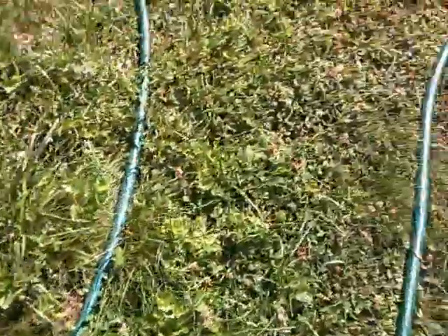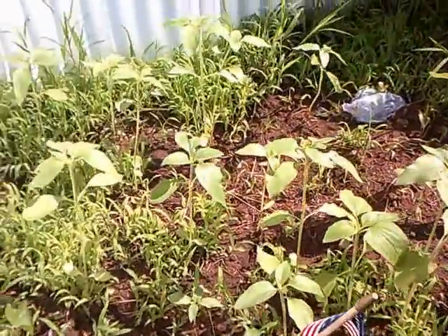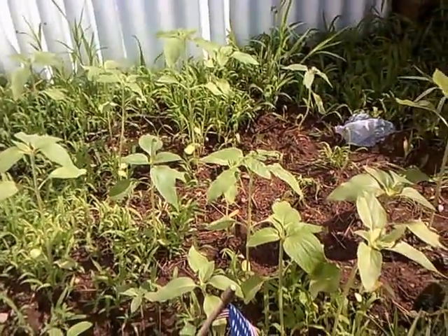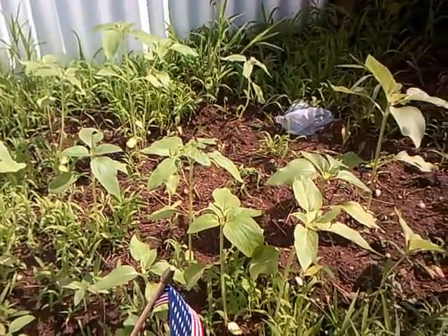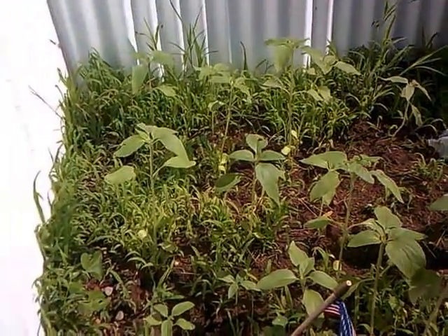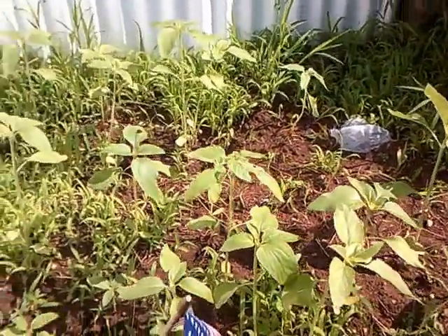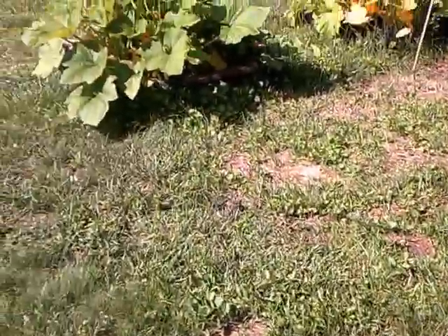Over here I have my sunflowers that I planted by seed, and those are coming along nicely. I can't remember what kind they are — they don't look like they're going to be very tall — but I really love sunflowers; it's one of my favorites.